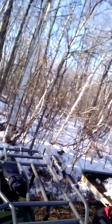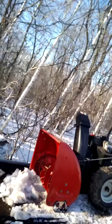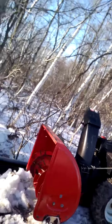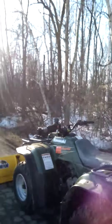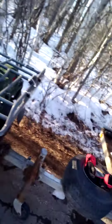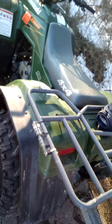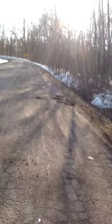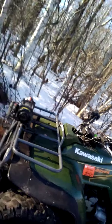Alright guys, it turns out the recoil broke on the snowblower. So Connor's going to go back and get it started with an electric cord. So we're just going to be using the plow for now, and I'll be doing some filming while I'm doing it. We'll just have to work with it for now.